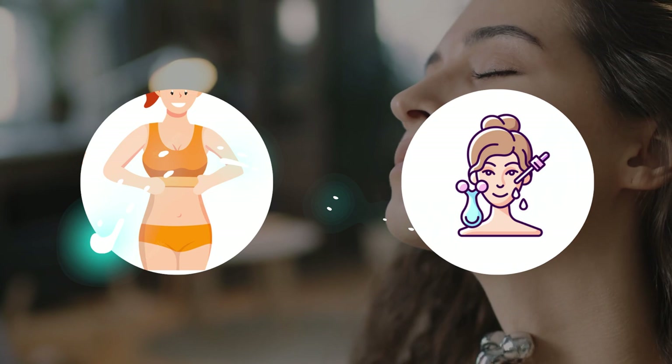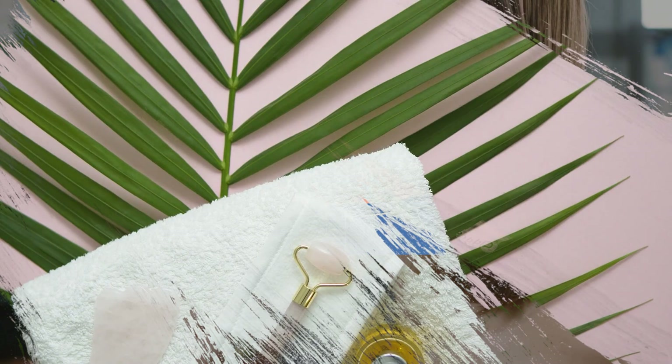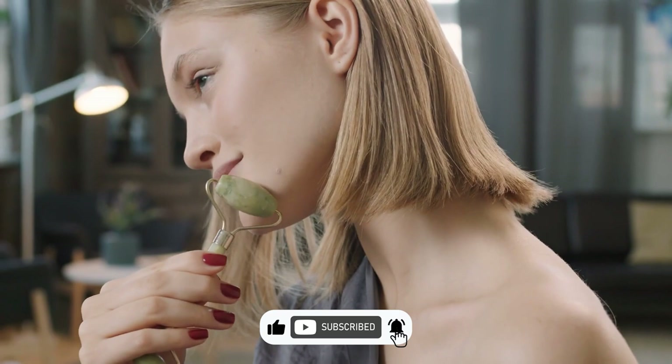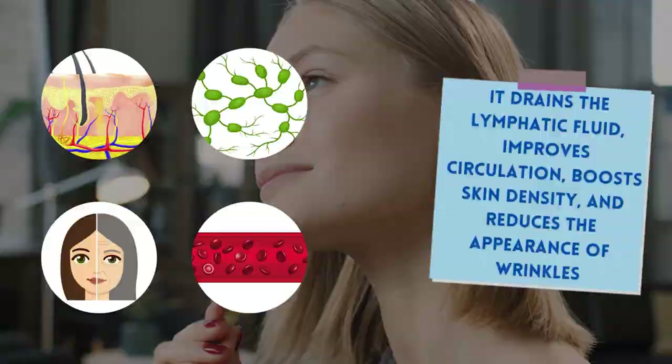It can be used on the stomach, arms, and legs too. You can also use a jade roller as part of your daily beauty routine. As you roll a naturally cold stone over your face, it drains the lymphatic fluid, improves circulation, boosts skin density, and reduces the appearance of wrinkles.